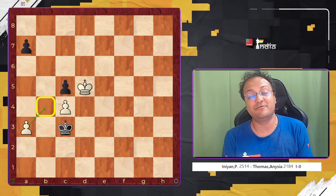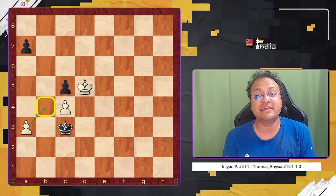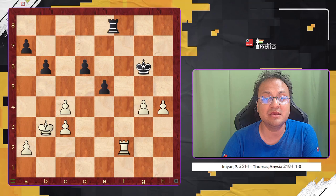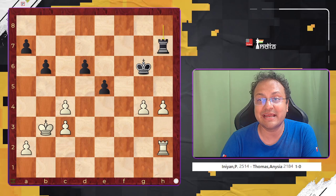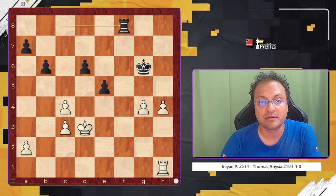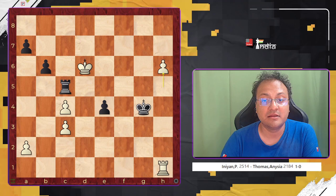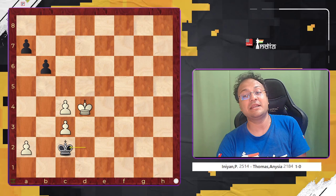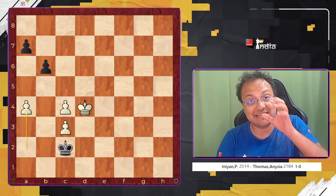A beautiful endgame shown by Nihal. To end this, I would show a variation where Nihal and Praggnanandhaa are analyzing the position where instead of a3, if you go for this entire line with Rh1 and not a3, and this entire sequence, then they are analyzing this very position. Kd4, Kc2, and now there is a move a4 that they are analyzing.